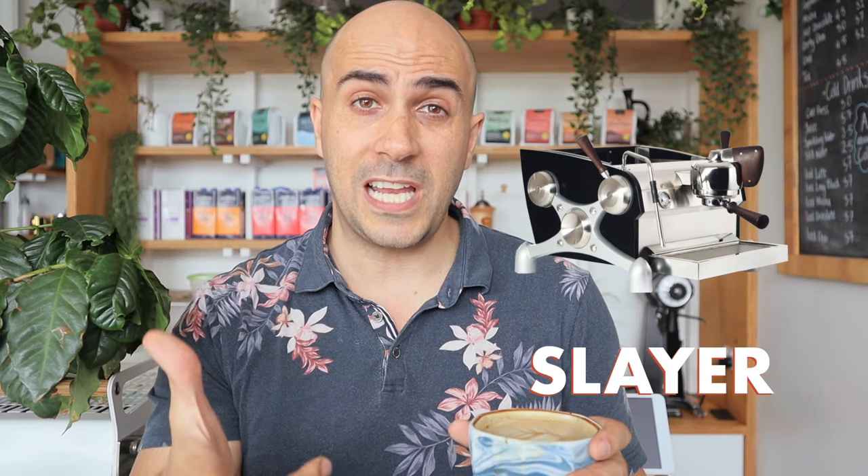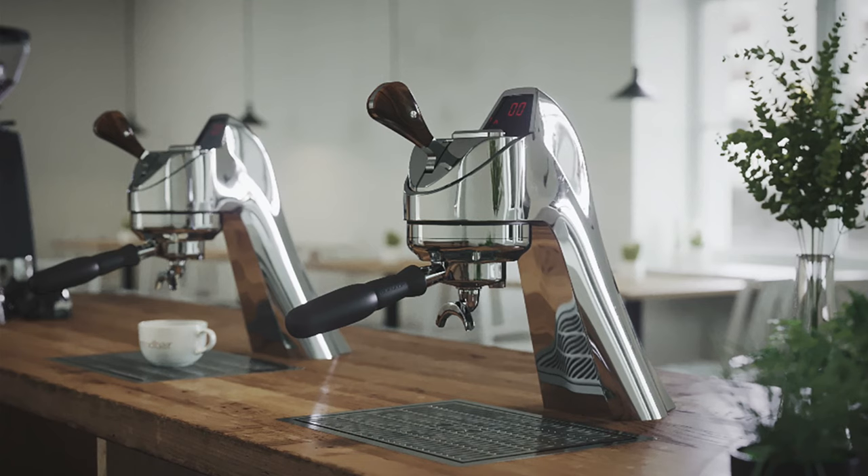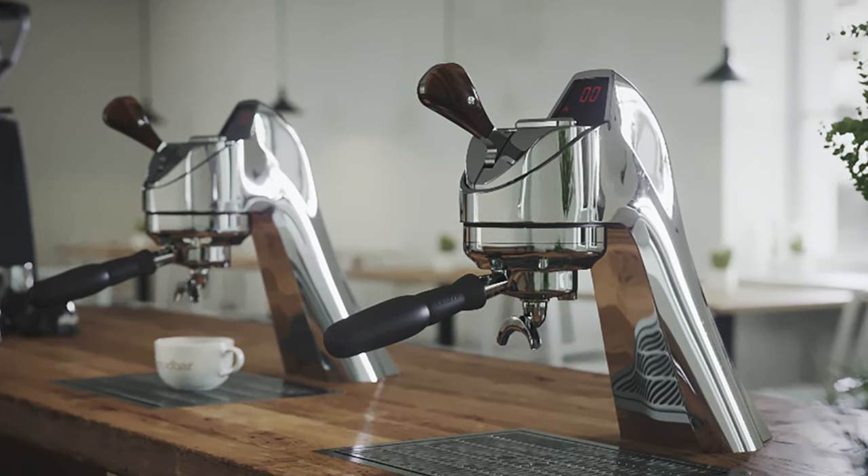At the $11,000-plus level, there's also the Sanremo MVP Hydra single group — I can vouch for it as I've been using one here for a couple of years and it's excellent. There's also Slayer, which has a good home machine. And if budget were no issue and I were renovating a kitchen, I'd look at the Modbar — built using La Marzocco technology, it sits under the counter with just the spout coming through the top. It's beautiful and would be my dream built-in setup.